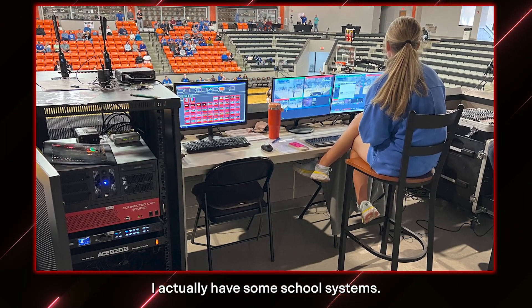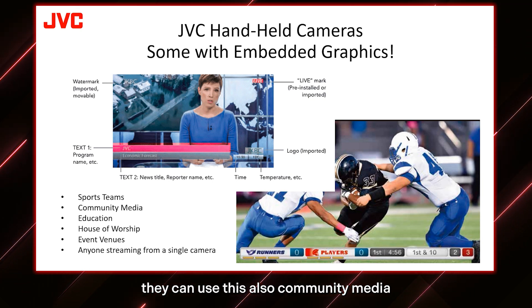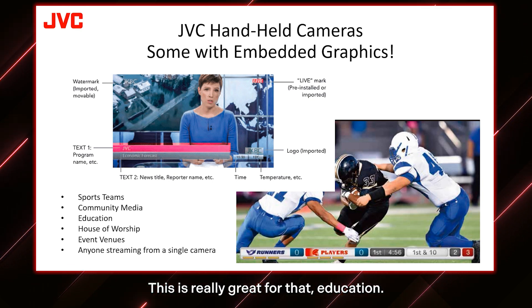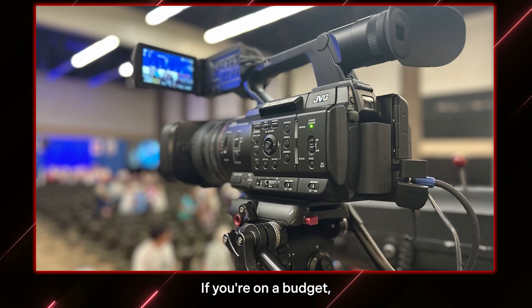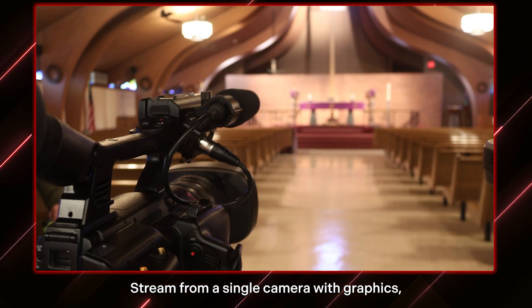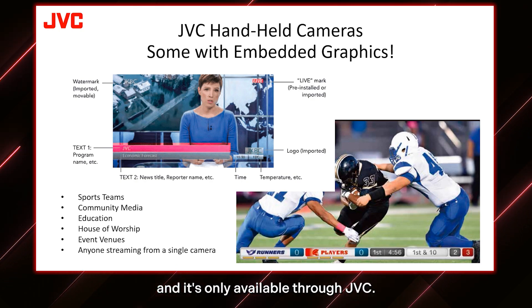School systems will buy one of these kits for each school so when they go to away games they can use it. Also community media — you just want to send one person out, maybe cover an event and show it on your channel. Education — you can do a graduation, training, or lecture. House of worship as well — if you're on a budget and can't afford all the cameras, this will do the trick. Stream from a single camera with graphics for events or anyone who wants to do this type of streaming. It's a great solution and it's only available through JVC.